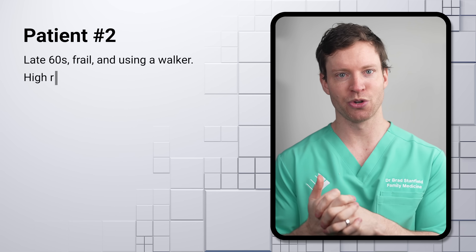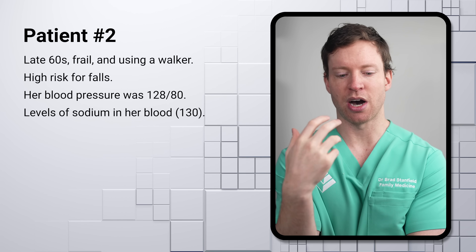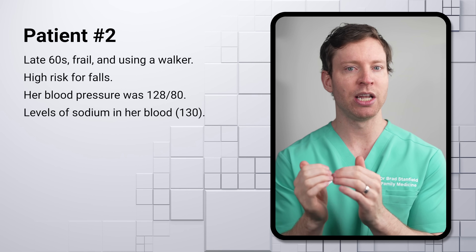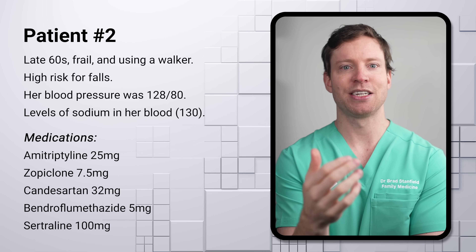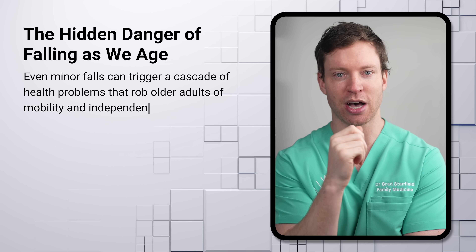Patient number two was also new to the clinic. She was in her late 60s, but she was using a walker, quite frail, and at a high risk of falls. Her blood pressure was fine at 128 over 80, but her sodium levels were quite low at 130. She was on amitriptyline and zopiclone at night, both to help with her sleep, as well as candesartan, bendroflumethiazide, and sertraline. It's useful to break these into categories: two relate to blood pressure and three address sleep issues and depression. A key issue here is high fall risk.